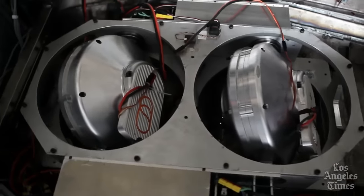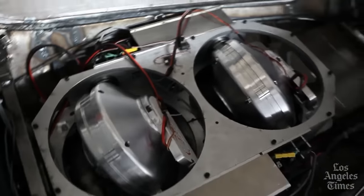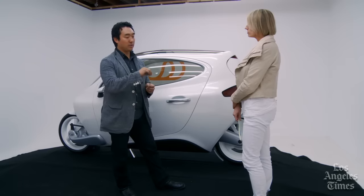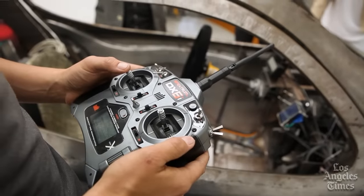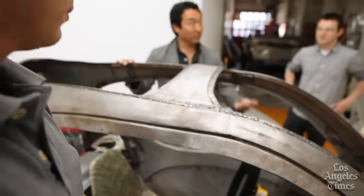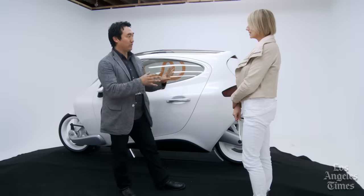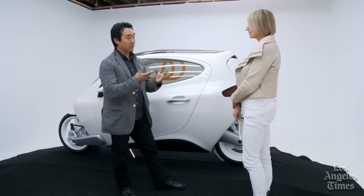How did the gyroscopes come into play? That's the only way to stabilize a motorcycle at rest. It's not based on Segway technology, but it's a lot more like a large top or a cradle. We just have a very heavy gyro spinning at a very high speed, and that creates stability and safety at all times.